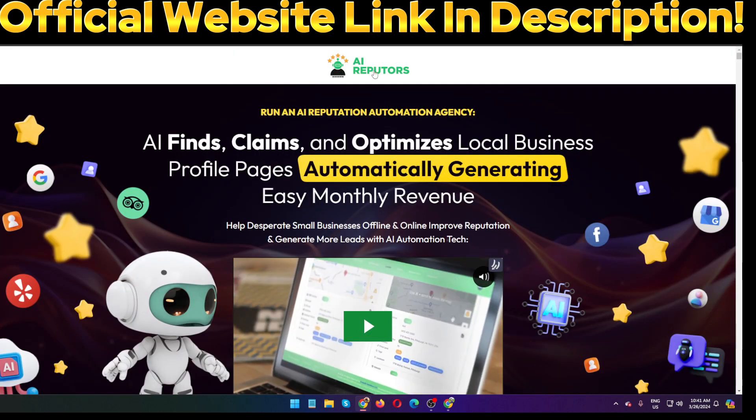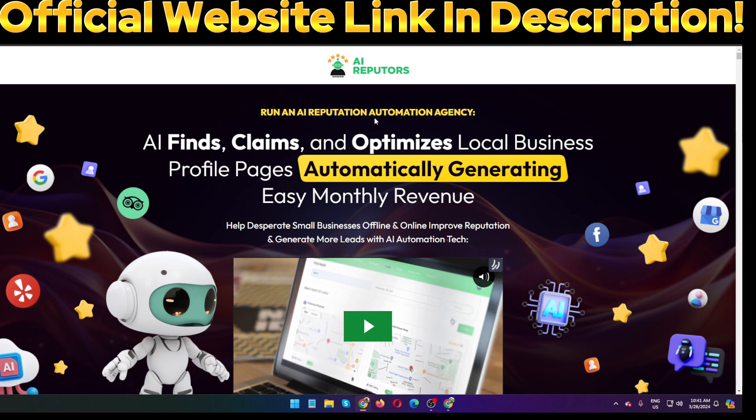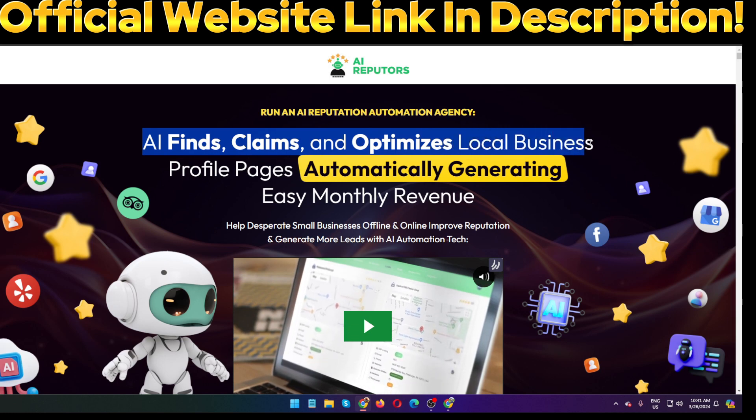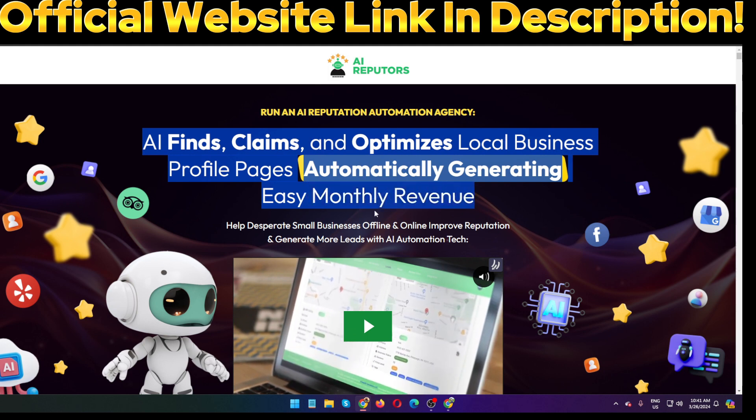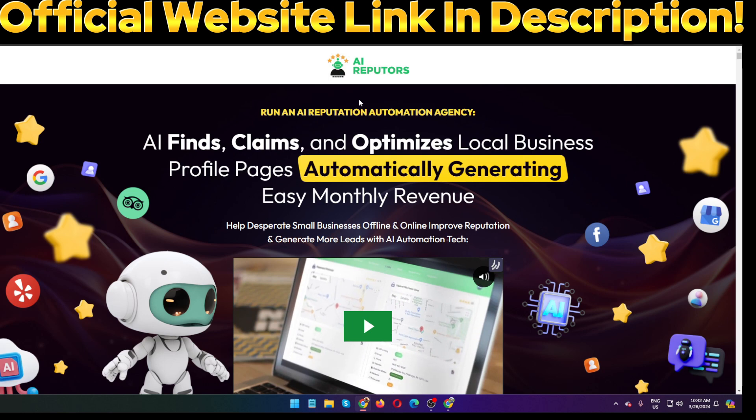Right now I'm in the sales page of the software AI Reputers. Run an AI reputation automation agency — AI finds, claims and optimizes local businesses' profile pages automatically, generating easy monthly revenue. I'm going to show you step by step all the information about this software. I'm going to show you a full demo of how this software actually works, including pricing and OTOs that no one else can share with you.